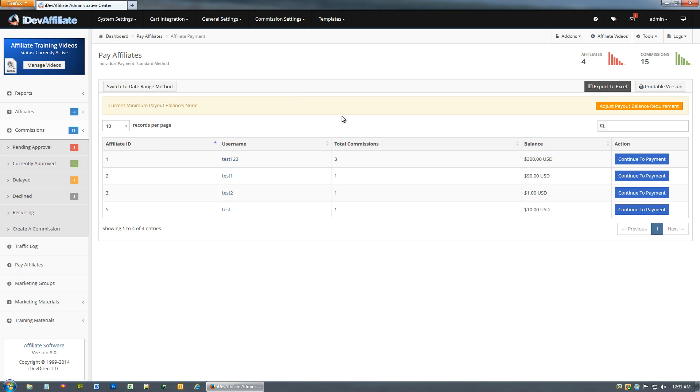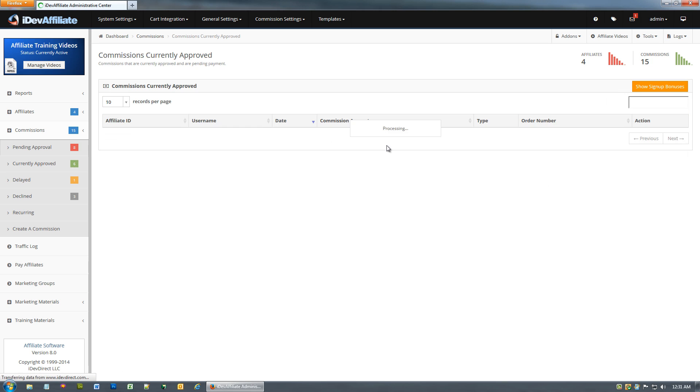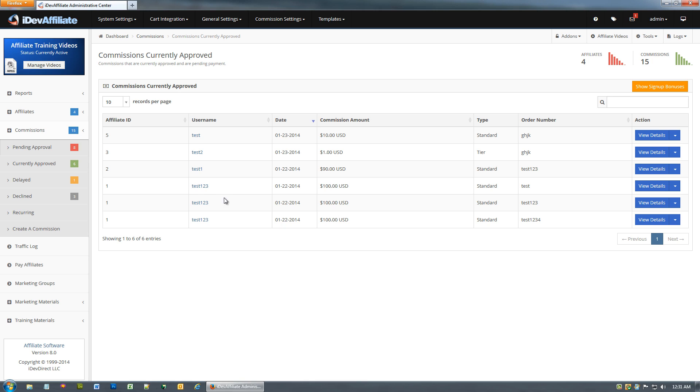You'll notice I now have a list of all my affiliates who need to be paid and for how much. I've got five or six total commissions going to a total of four affiliates — six commissions currently approved. If I take a look at them, here's my one account totaling 300.